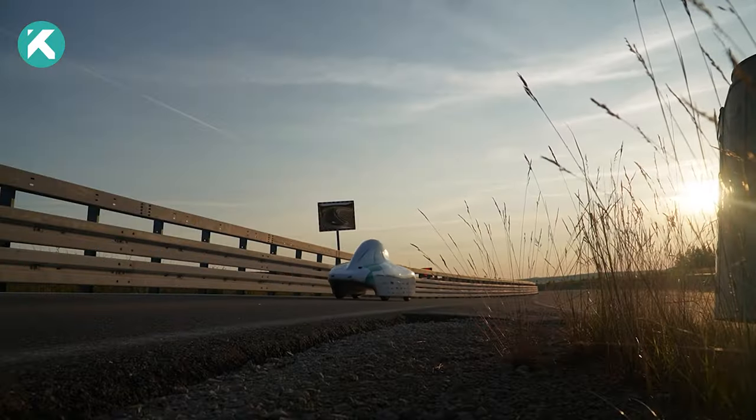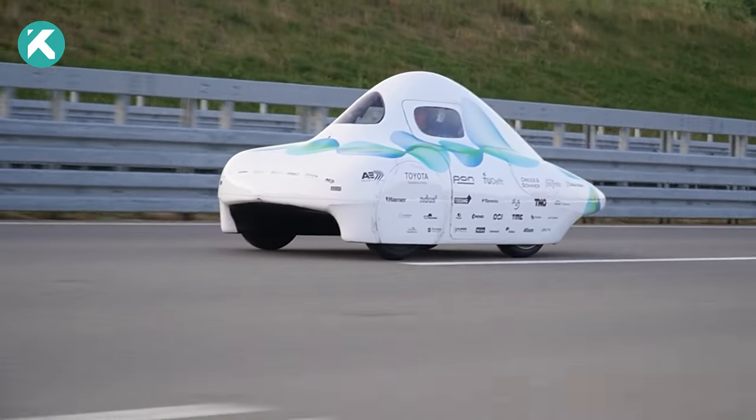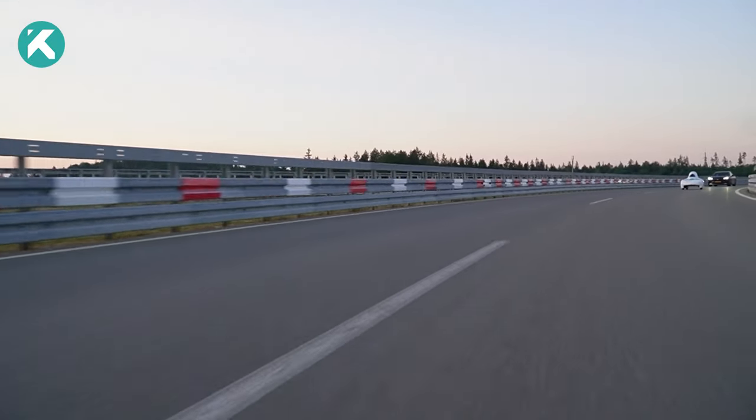Driving the hydrogen-fueled EcoRunner X3 for an astounding 2,488.4 kilometers over three days — all on just one kilogram of hydrogen fuel.